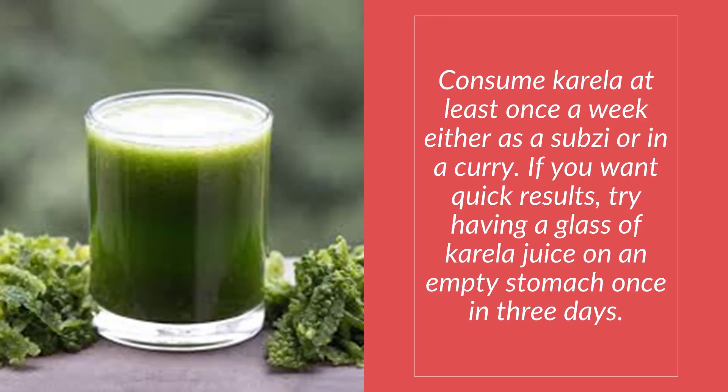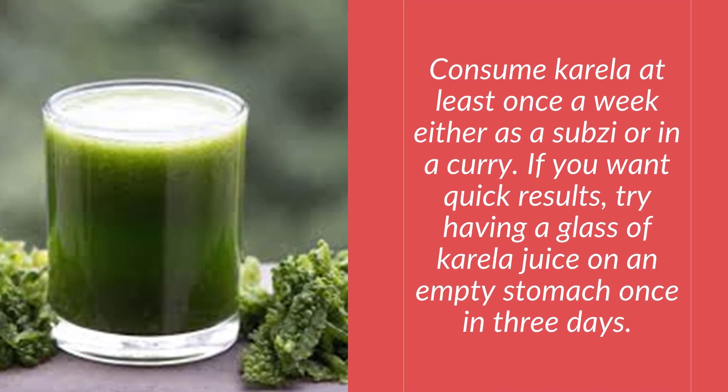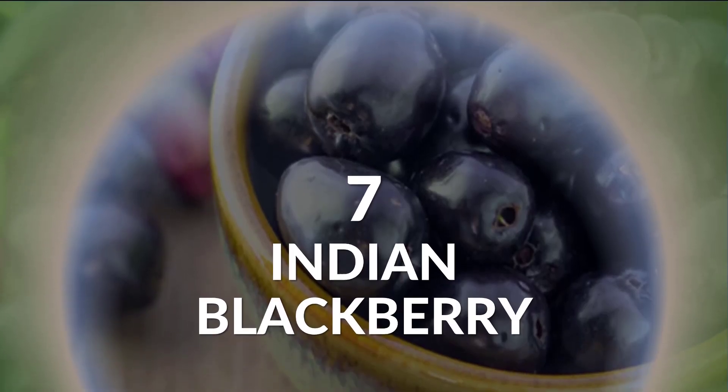How to use it: Consume karela at least once a week either as a sabzi or in a curry. If you want quick results, try having a glass of karela juice on an empty stomach once every three days.